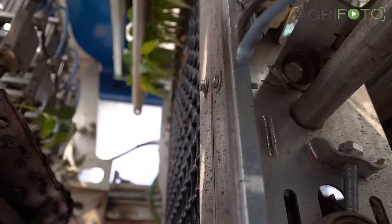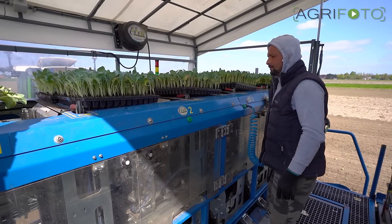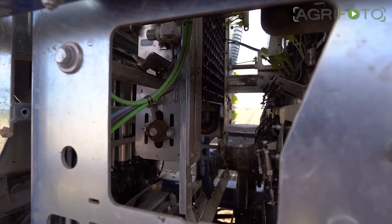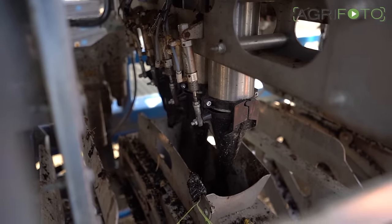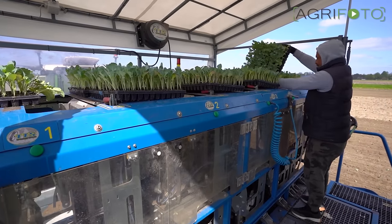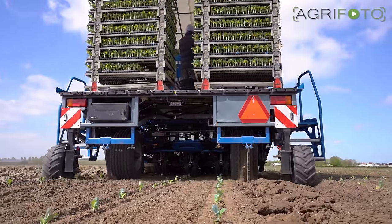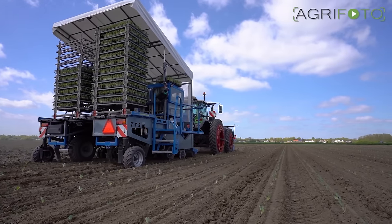All hand labor that is required can be done by just a single person that feeds full trays into the machine. Machines with up to eight elements can be specified, and each element floats independently to follow ground contours.